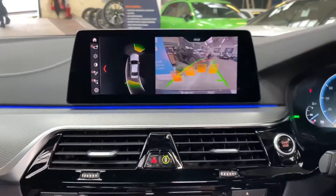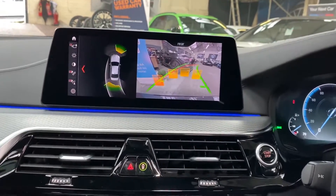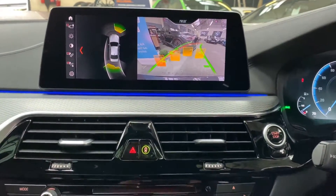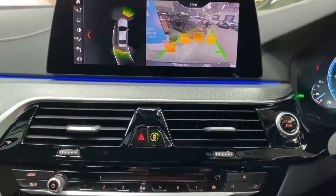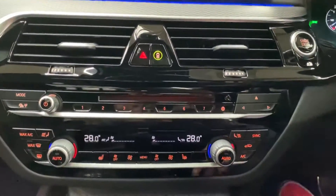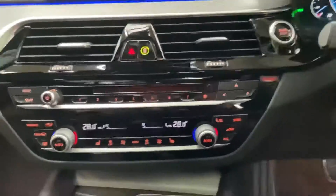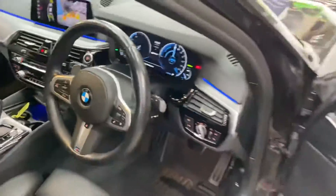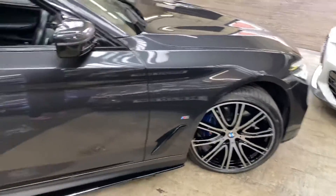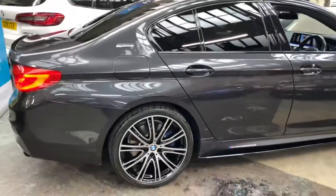This 530e also has a rear reversing camera with front and rear parking sensors. It's got everything you could really want from a plug-in hybrid 5 Series, alongside all the comfort, sophistication, and luxury of a regular petrol or diesel model, plus dual climate controls and front heated seats. If you'd like more information, please check out the links in the description — thank you very much for watching, take care, goodbye.